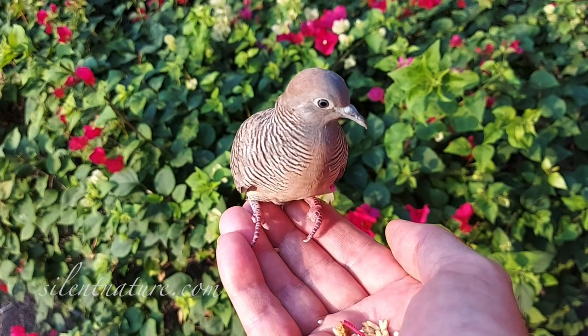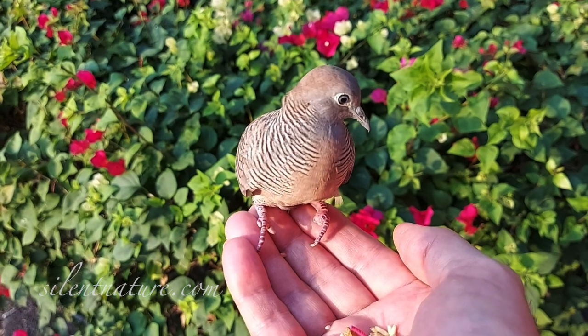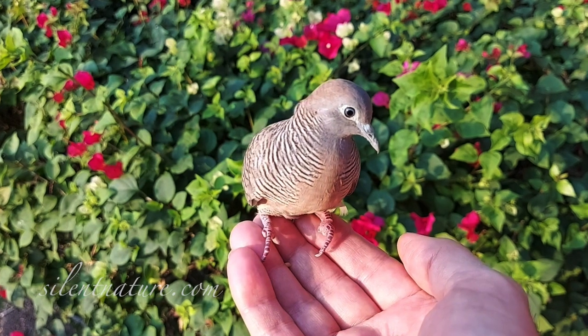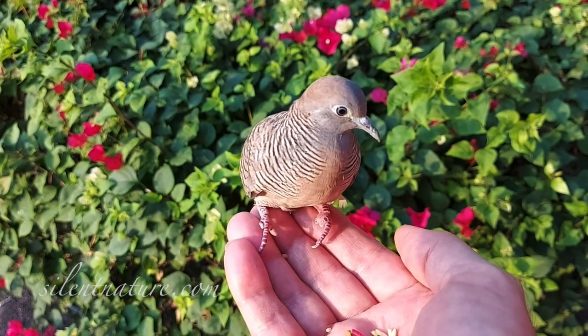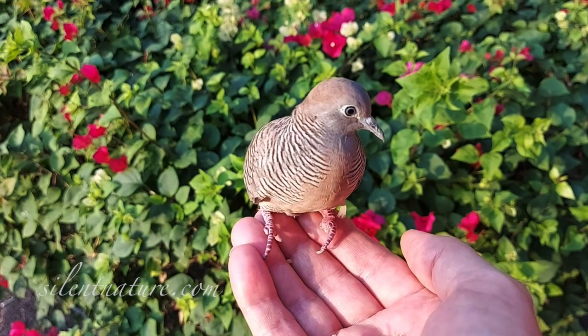Some of you are probably wondering how you can get a wild bird to sit in your hand. No matter what kind of bird you choose or exactly how you approach it, it all comes down to little by little, step by step, and patience.